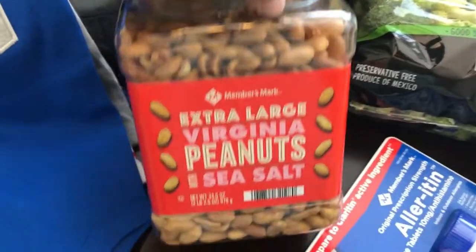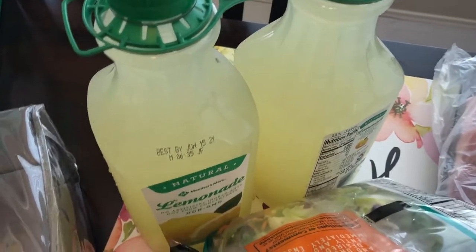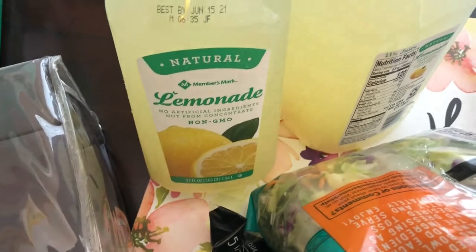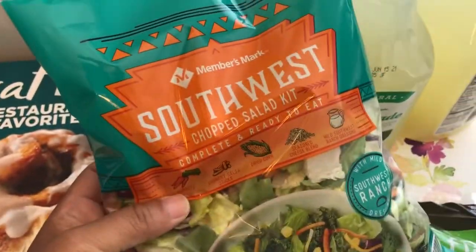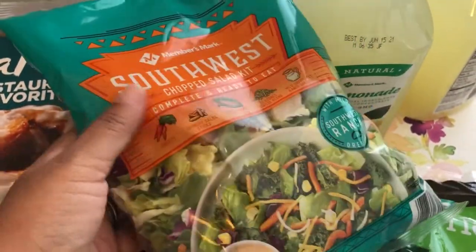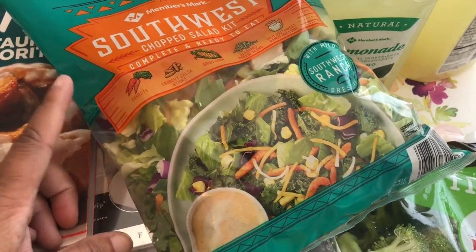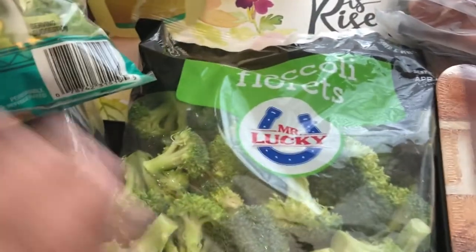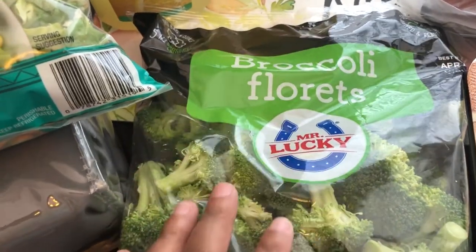I grabbed a large thing of peanuts for Howard and I to snack on — we both like peanuts. Howard really loves lemonade and I think this was like three dollars and something for this twin pack of lemonade. Then I just grabbed a Southwest salad kit — we've had it before and we like it. And I've been tired of eating green beans all the time so I grabbed this big bag of broccoli florets.